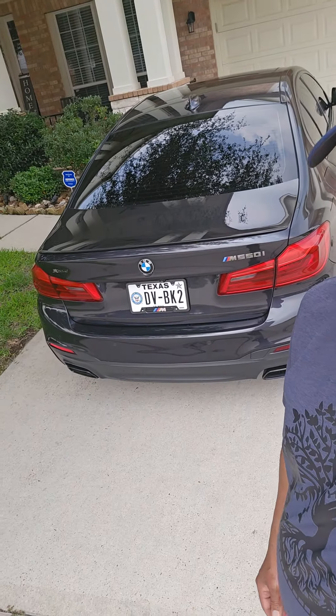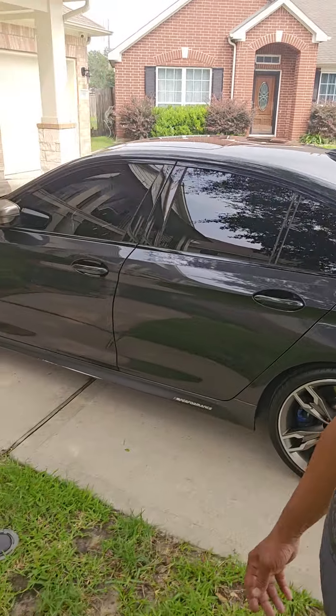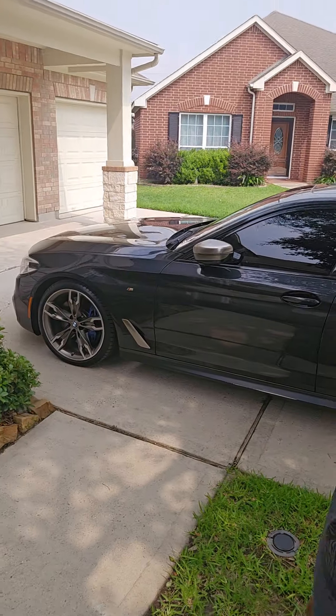I'm driving up to Bloomington, Minnesota tomorrow to go pick up the next BMW, which is an X6 M50 — it's a 2021. Same motor, just a different color. It's more of an SUV than an actual sedan, but it still has that BMW power. So this is a look at what's going to be traded.